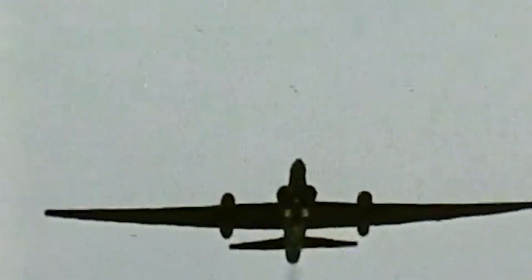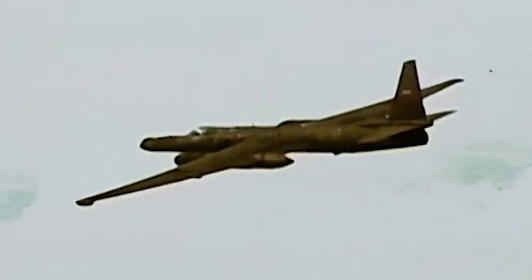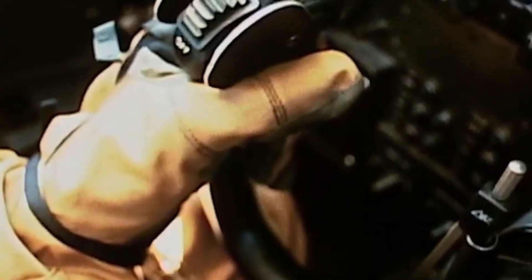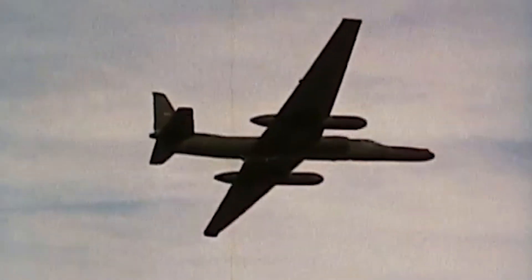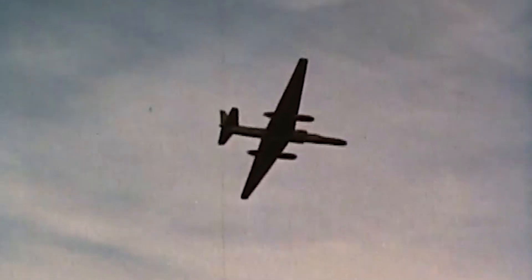The Lockheed U-2, affectionately called the Dragon Lady, represented a revolution in aerial reconnaissance in the midst of the intense Cold War arms race. Designed to operate on the edge of space, the groundbreaking U-2 used its distinctive glider-like structure, enormous wingspan, and sleek fuselage to soar at altitudes upwards of 70,000 feet.